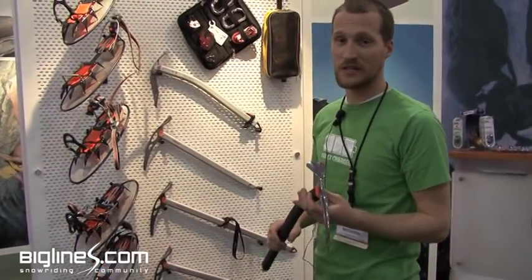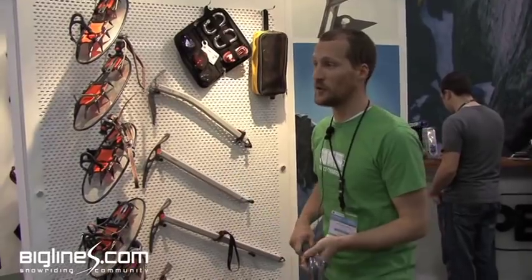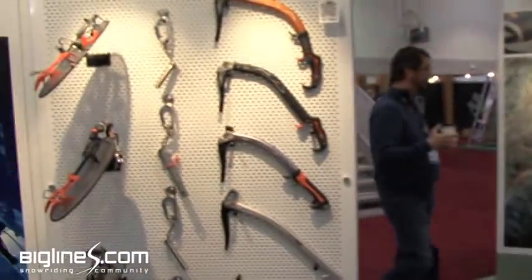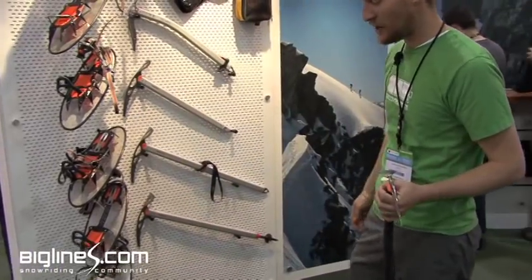Petzl is one of the leaders in ice climbing and ice tools as well as alpine tools. They make a full range, from super technical dry tooling tools down to more of your glissading type alpine tools.